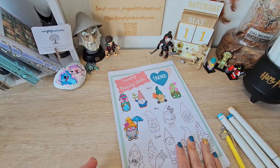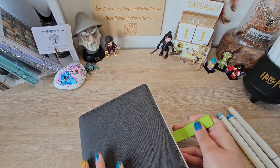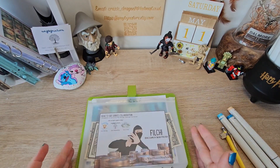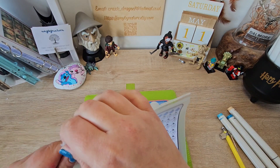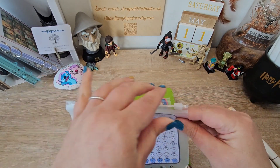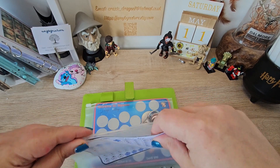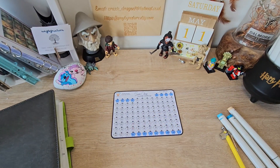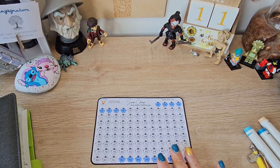Now, we're going to move on to our penny challenge. Let me see if I can zoom in a wee bit here so you can see that better.